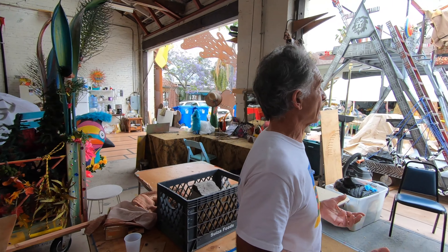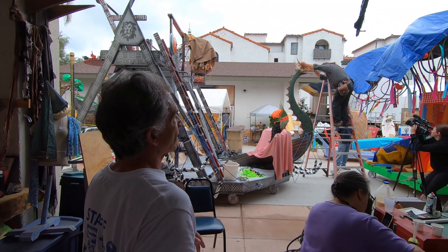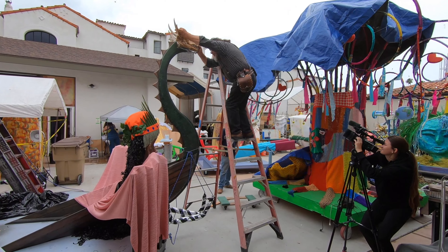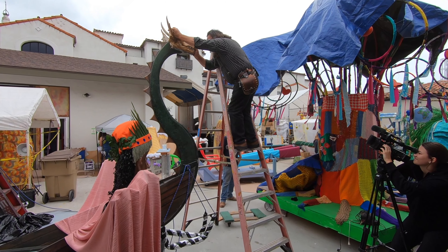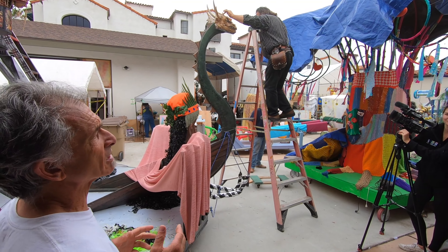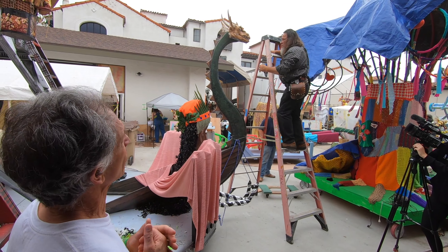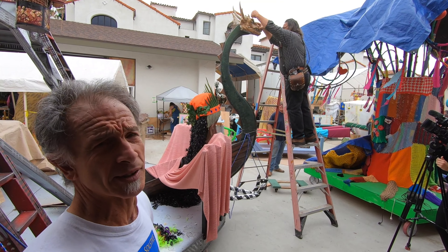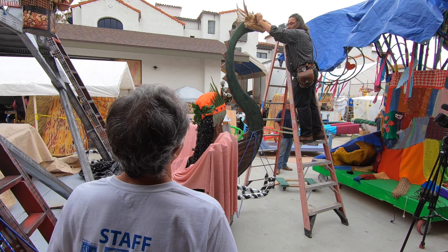The guy on the ladder here is Jim Sundare. He's our technical director and primary dragon wrangler, and he does a lot of cosmetic work on dragons — primarily skin treatments. It looks really beautiful.